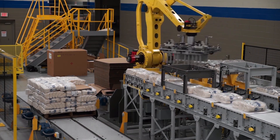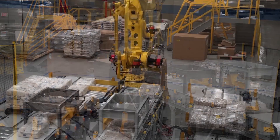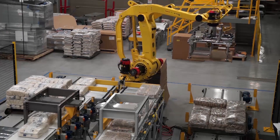The side fork method used by the FANUC palletizing robot prevents tearing or other damage to the bales. The large variation in bale sizes calls for a tool that can pick up one or two bales depending on size.